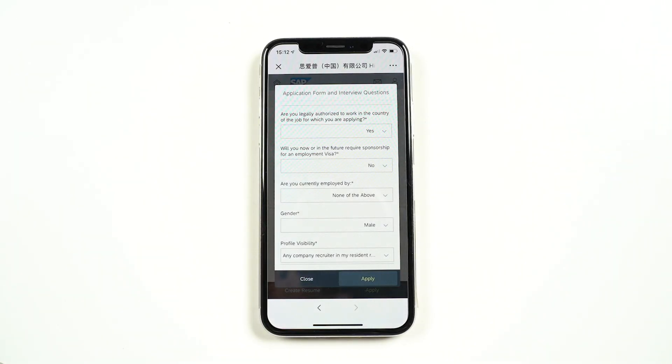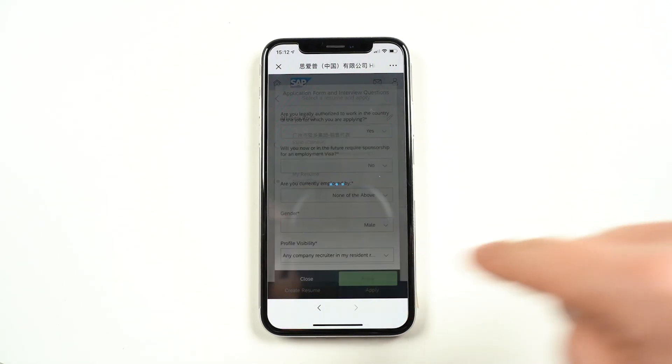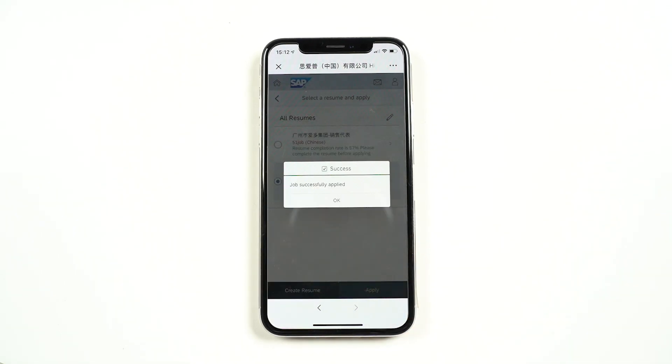Double check here, it looks good. Last step is to finish — done, it's that easy.